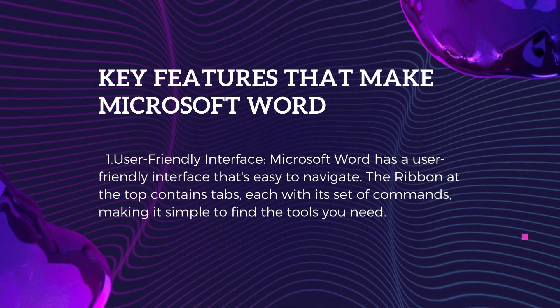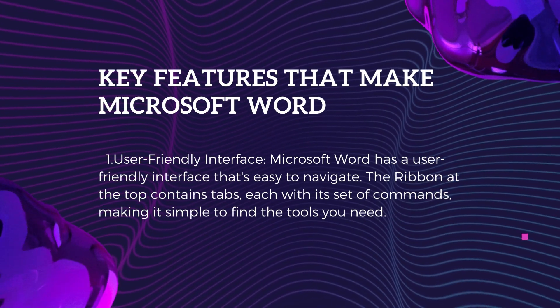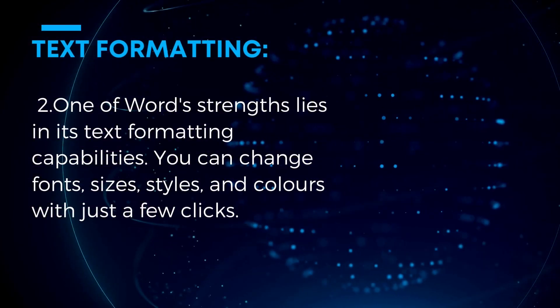Key feature 1: User-Friendly Interface. Microsoft Word has a user-friendly interface that's easy to navigate. The ribbon at the top contains tabs, each with its set of commands, making it simple to find the tools you need.